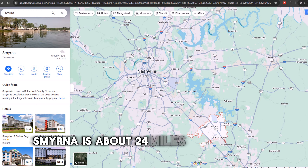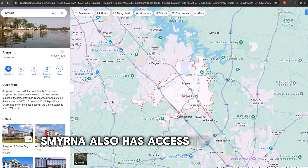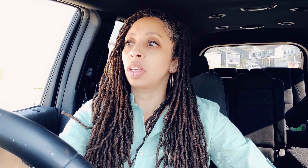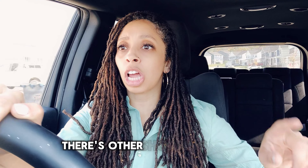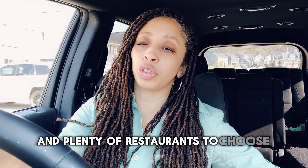Smyrna is about 24 miles southeast of Nashville and has access to I-24 for highway travel. All three of these communities are relatively close to each other, within about a mile or so. As far as nearby amenities, it's all going to be the same — Tanger Outlets, other shopping, grocery stores, and plenty of restaurants to choose from.